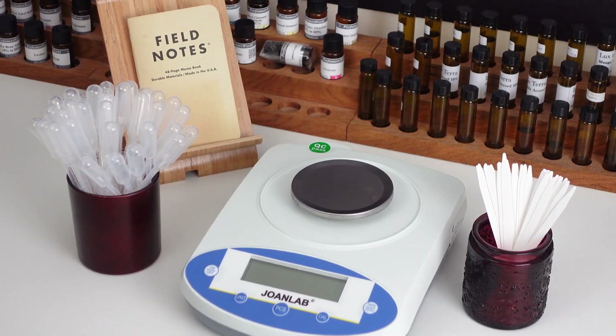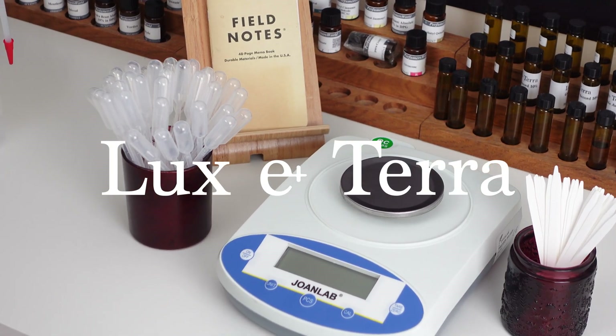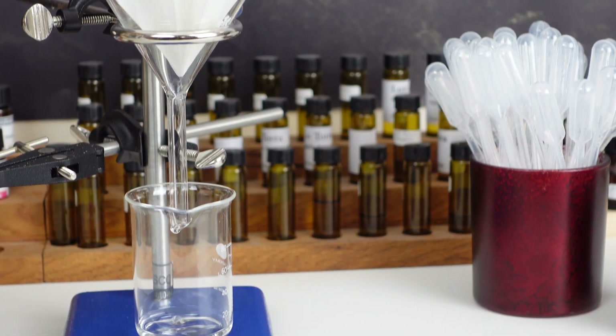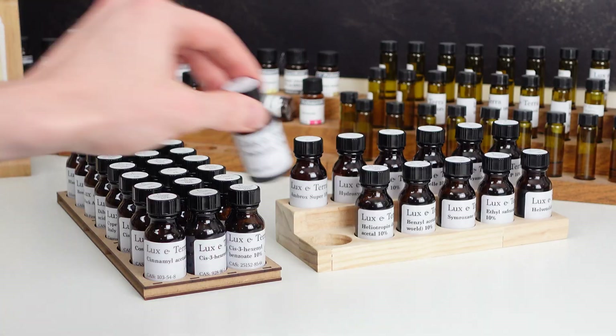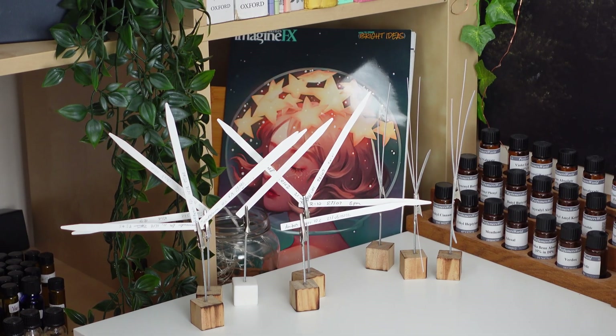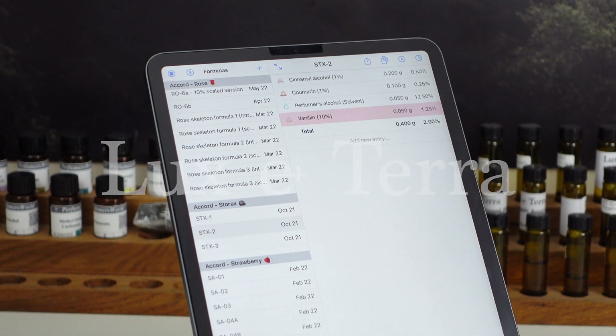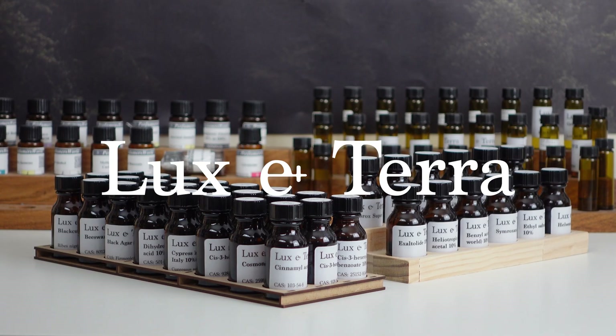Anyway, those are my hot takes on these three aroma chemicals. I hope you enjoyed and I'll see you next time - or soon with a normal video. But if you liked this, let me know because then I will do more videos like this. This video is sponsored by Luxeterra, my online store where you can find all the essential equipment for perfumery - only good quality, good value-for-money products make the cut, and I use almost all of the products myself when making perfumes for my brand. Visit www.lux-terra.co.uk or click the link in the description.